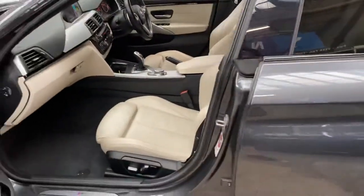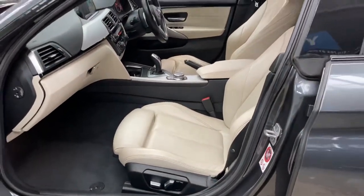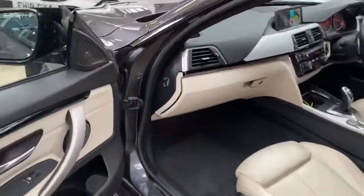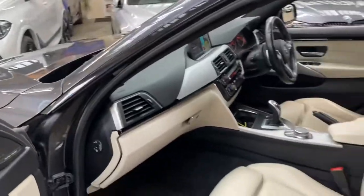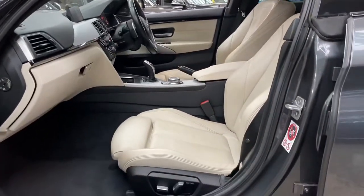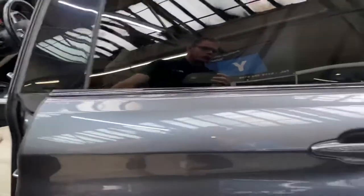Inside is the Oyster Dakota leather. In the front it is both heated with electric movement and memory. We've also got an eight-speed sports automatic gearbox with xDrive four-wheel drive.